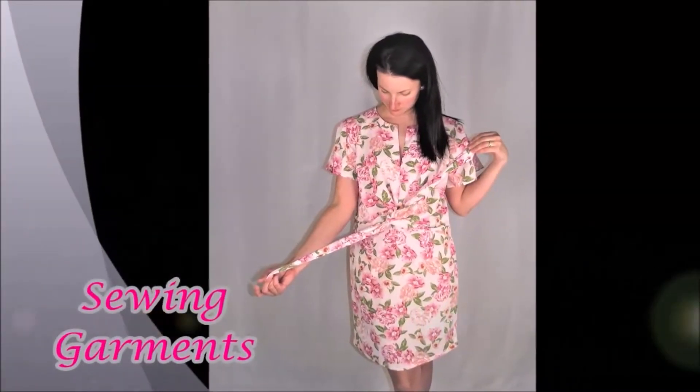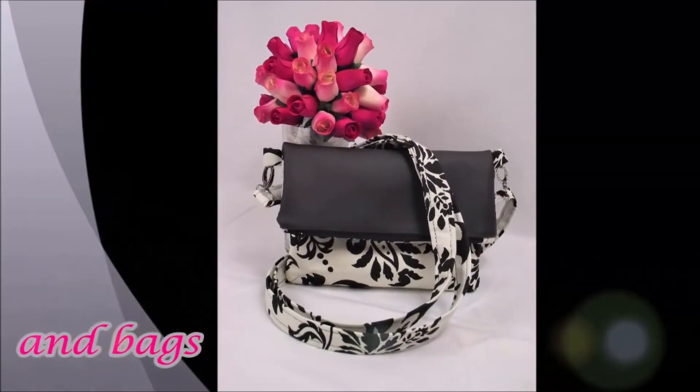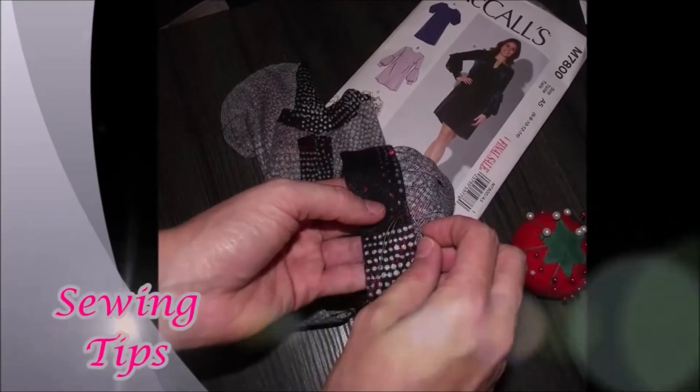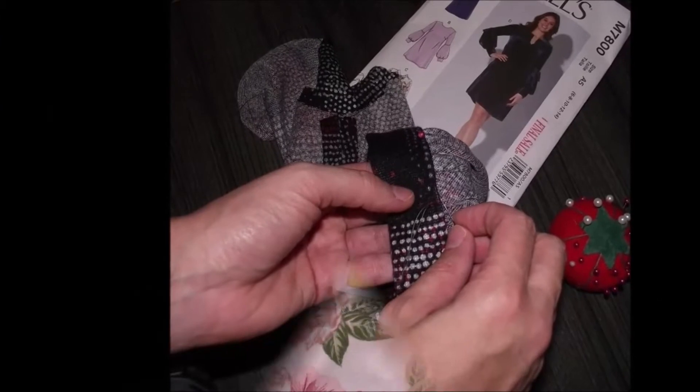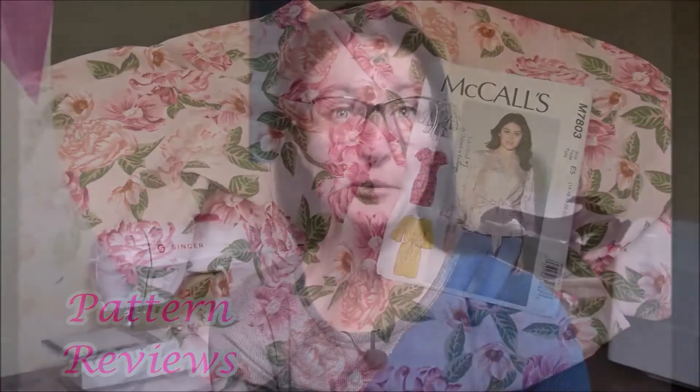Hi there, my name is Kris and welcome back to my sewing channel, Sew Notes. On today's video I'm talking about my top five misses of 2019, all inspired by the Sewcialists blog. So here we go, starting with number five.